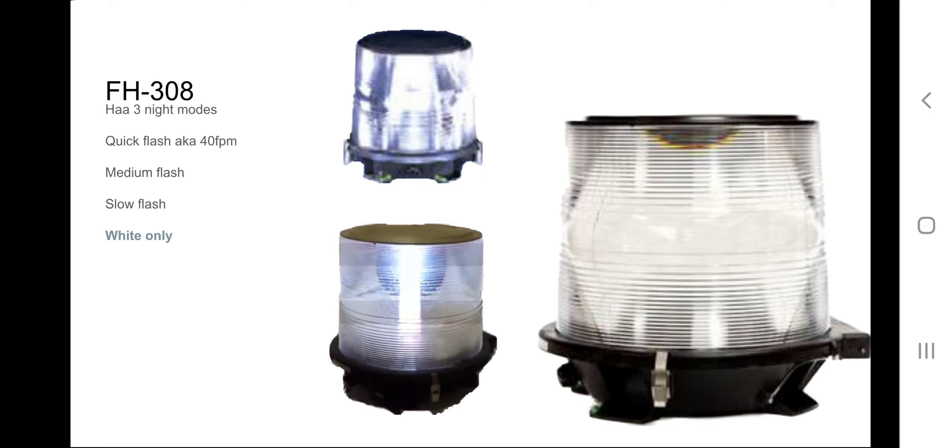I apologize if I'm offending professional beacon collectors and tower enthusiasts. I have no idea what flash rates the medium or slow flash are. This beacon is white only, and it's my favorite single strobe — also my second favorite beacon of all time. It's all nice and simple.